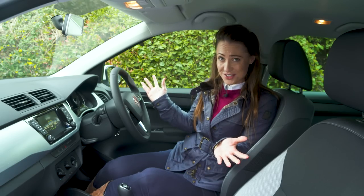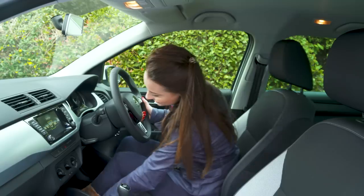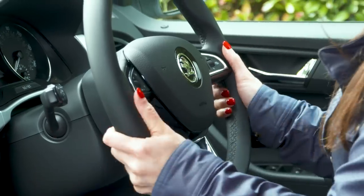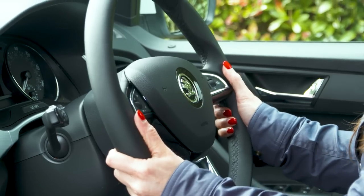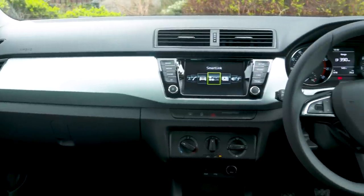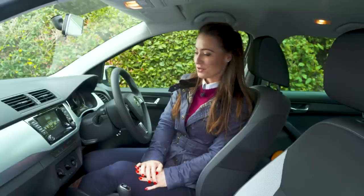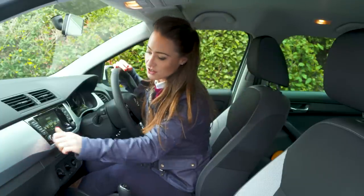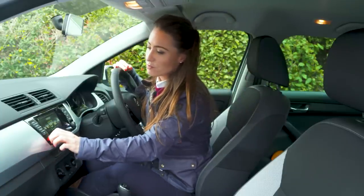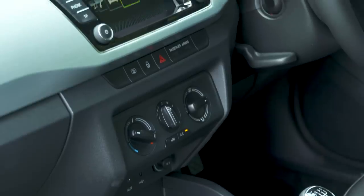There's plenty of room up front in the Skoda Fabia Estate and enough adjustment in the seat and steering wheel so that you can get comfortable. Although the interior is not as premium quality as the Audi A1 or Volkswagen Polo, all the switches do feel quite chunky and robust. It's just this hard scratchy plastic here which is quite unforgiving to the touch.